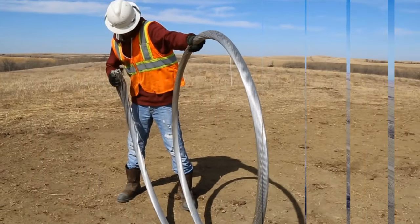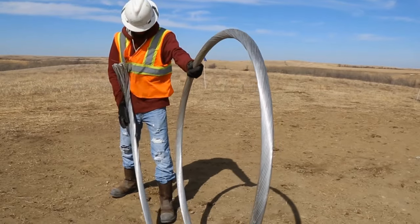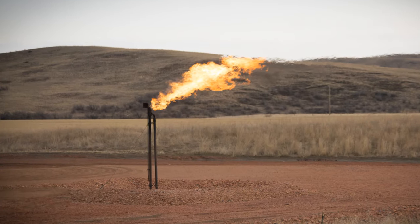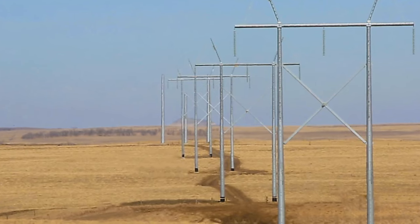The single conductor chosen by the engineers wasn't easy to handle. It's a larger conductor than average — about the diameter of a pop can — so it's heavy, it's big, and there's a lot of it. This line will bring additional electricity to the Bakken oil and gas region and beef up the system's reliability.